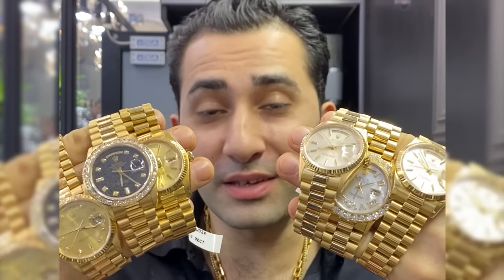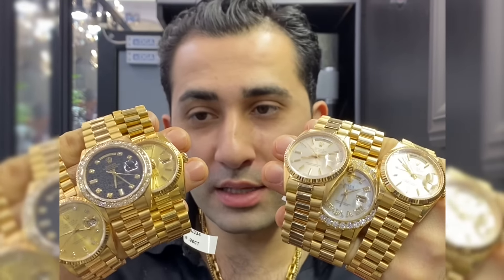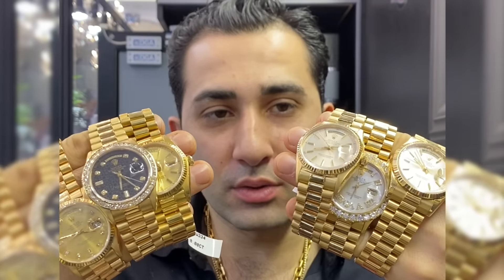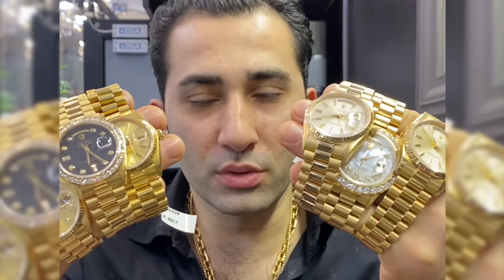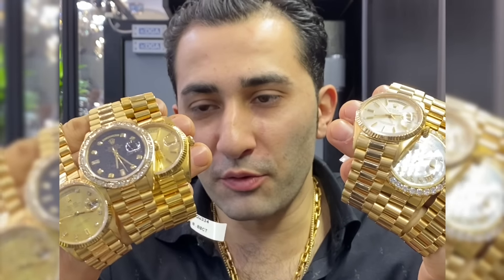One of these Rolexes is $23,000 and the rest are way cheaper — some of them even half that price. They all look about the same, so which one is $23,000? Is it number one, number two, number three, number four, number five, or number six?